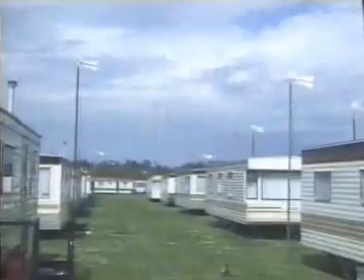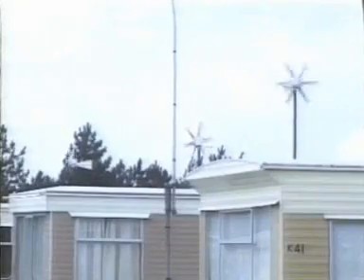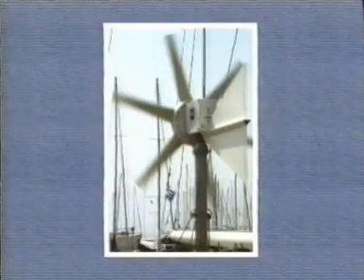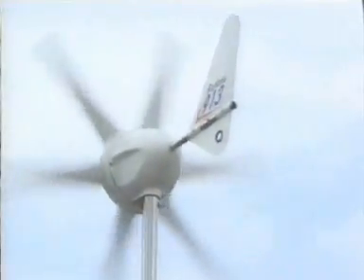Leisure is another area where there is increasing use of Marlach windchargers. Caravan owners like to have power on tap for lighting, television and computers, without the need for noisy generators or costly grid connection. For blue water yachtsmen, a Marlach windcharger can be vital. And in moorings nearer home, boat owners find that a Rutland 913 from Marlach is ideal, with its attractive aerodynamic lines, its low cost per watt, and virtually silent operation.